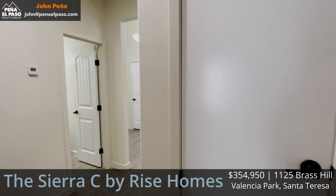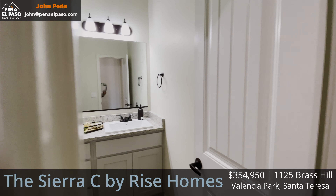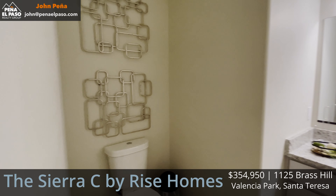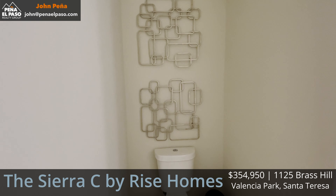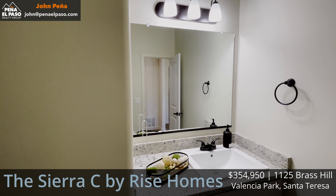Finally in this wing, let's check out the bathroom. This is just a half bath, but it has the granite countertops throughout — nice, simple, modern, and clean.